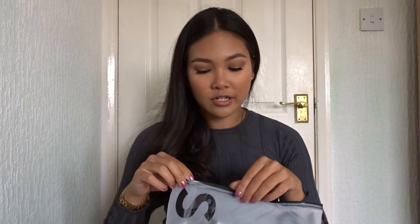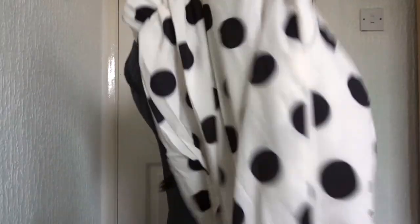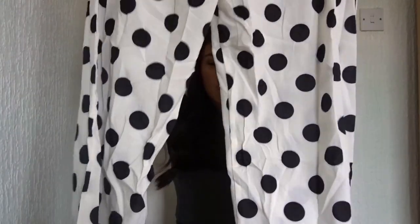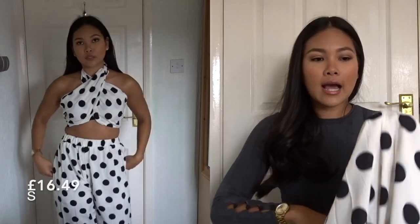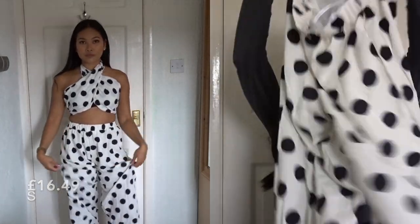Oh guys, I love this one! So it's a co-ord and these are the trousers — it's like culottes style, polka dot. It's a little bit see-through but not too bad. If you wear nude underwear you definitely wouldn't notice it. I just think it's so cute, nice and long.